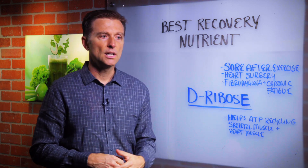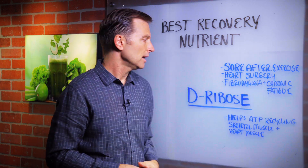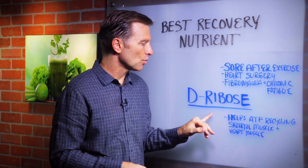This lady was post-menopausal. She started a workout and she was just sore for an entire week. So this is what I recommended: D-ribose.